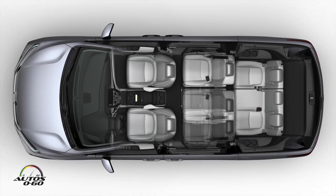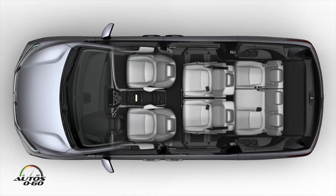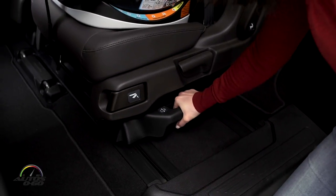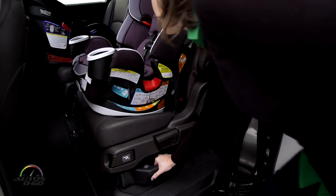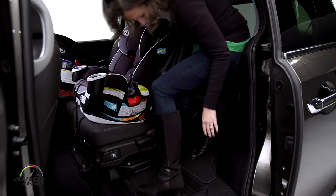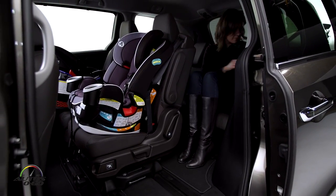This car also has tons of technology, thinking always about the family. Obviously the driver is important, but we've got a lot of faces back there. The biggest thing we have is what we call our Magic Slide second-row seat, which allows — especially with child seats installed — very easy access to the third row. The entire seat, even with the child seat installed, moves toward the center of the car, giving a big space into the third row. We think that's great for families, especially families with young children.